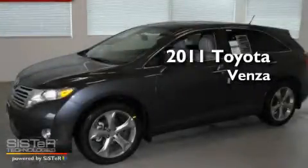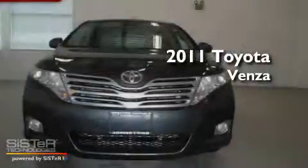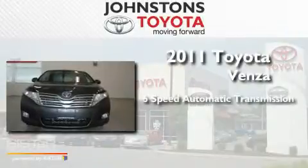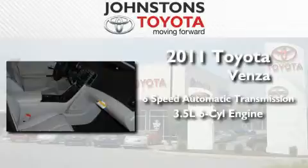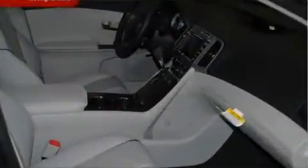This is a brand new 2011 Toyota Venza. This crossover has a 6-speed automatic transmission, a 3.5-liter V6, and all-wheel drive.